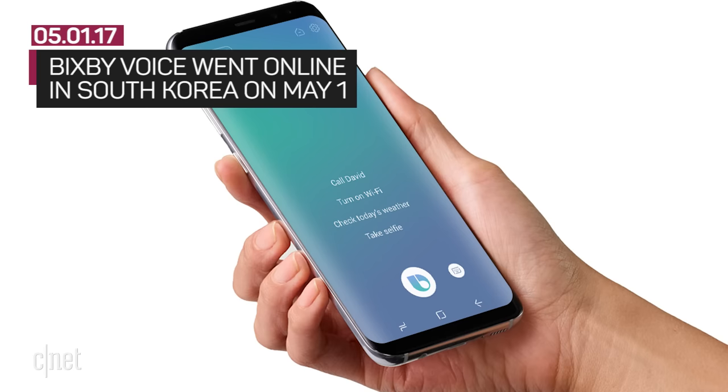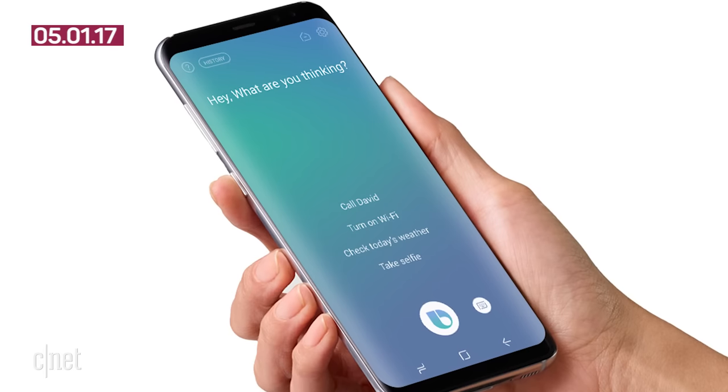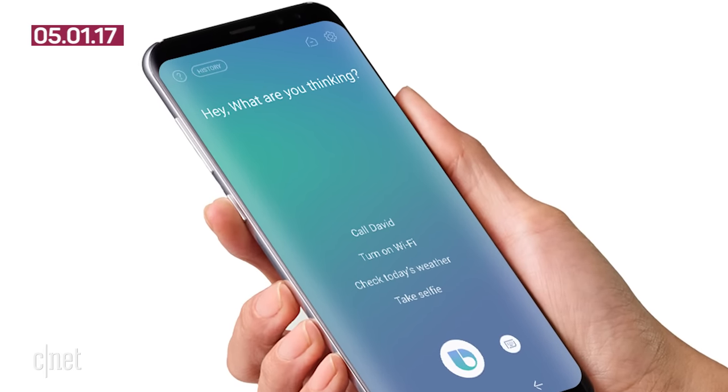Bixby Voice just went online on May 1st for S8 owners in South Korea. This feature allows a user to interact with their S8 phones using their voice. Samsung has said Bixby Voice will be available in the US on the Galaxy S8 later in the spring.